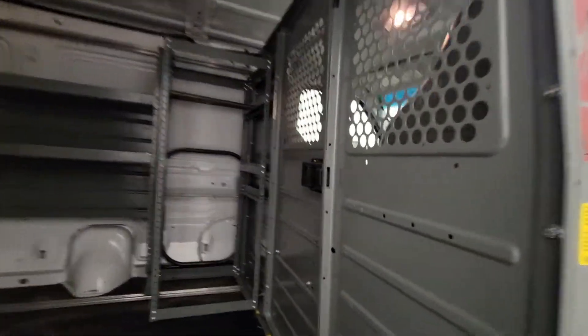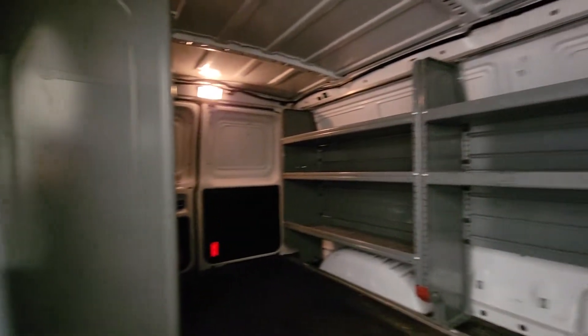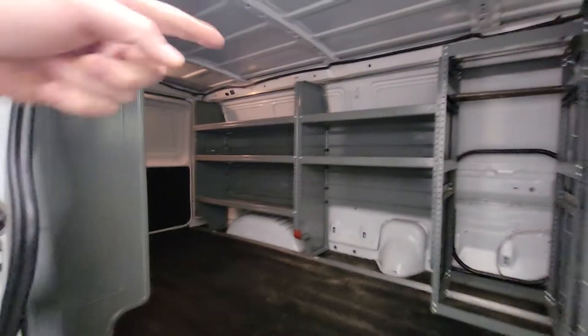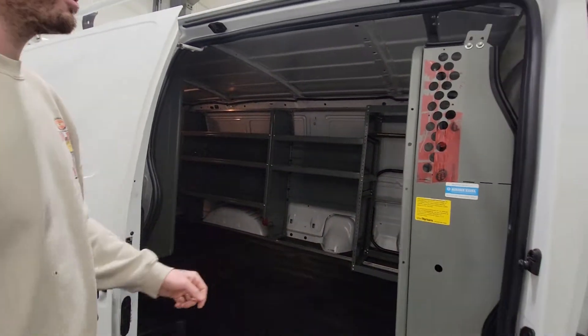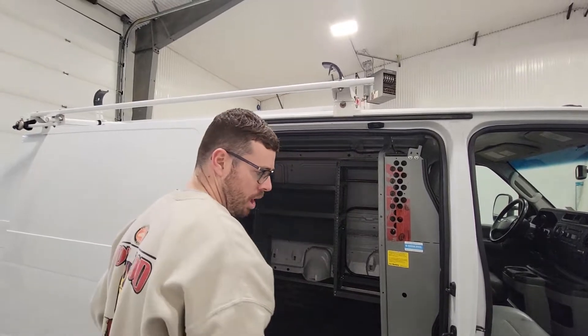This one is also nicely equipped in here as well. There is some shelving on both the driver's and passenger side. There is also a wire reel cable holder up front and a bulkhead divider and a ladder rack up top as well.